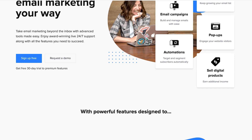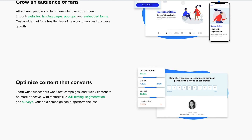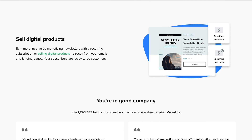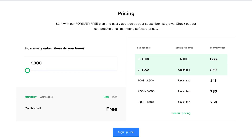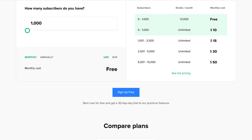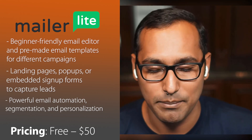Number seven is MailerLite. One of the reasons why MailerLite grew in popularity as a MailChimp alternative is because not only does it have a beginner-friendly email editor and pre-made email templates, but they also have a free plan which lets you sign up and use their service for up to 1,000 subscribers for free. Aside from the email marketing features, they also have landing pages, pop-ups, and embedded sign-up forms to help you grow your email list. Once you have that email list, you can use powerful email automation, segmentation, and personalization features to target the right user at the right time for more sales and conversions. They've been improving their real-time reporting tools so you can analyze your marketing efforts and run A-B tests to improve your email campaigns.